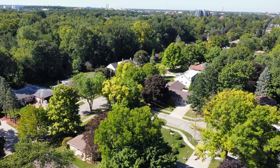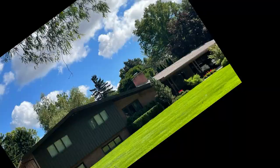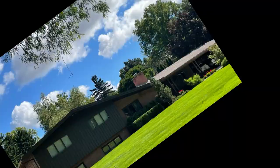All located east of Hagedorn, Walnut Heights, Marble, and Brookfield neighborhoods offer a variety of price ranges, sizes, and style of home. These homes are all located within walking distance of Marble Elementary.